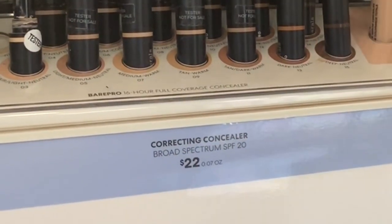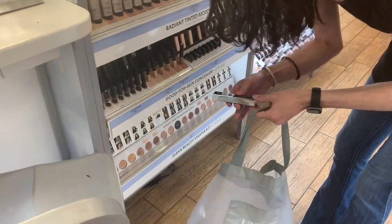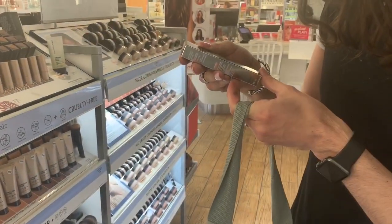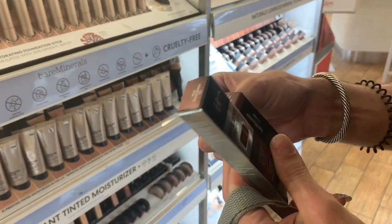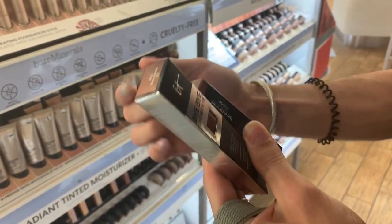So I found a concealer that has sunscreen in it. I'm going to swap out that concealer I found that didn't have sunscreen and find a shade that can match. And I'm pretty sure I found it — it's called Dark Neutral.